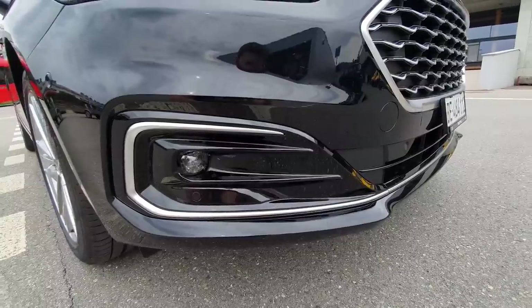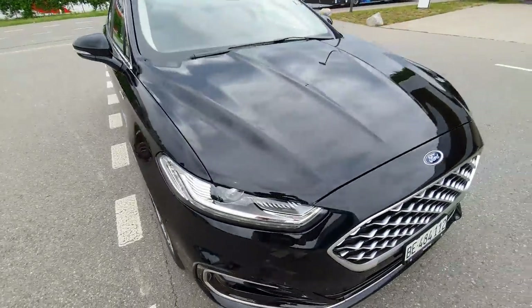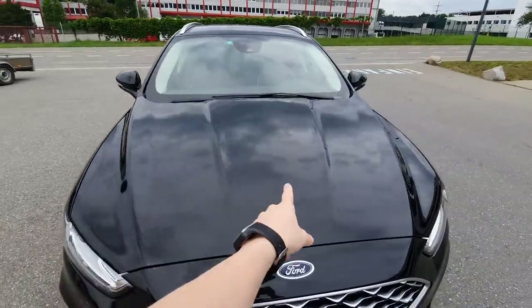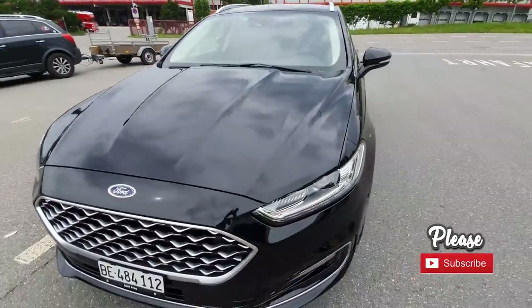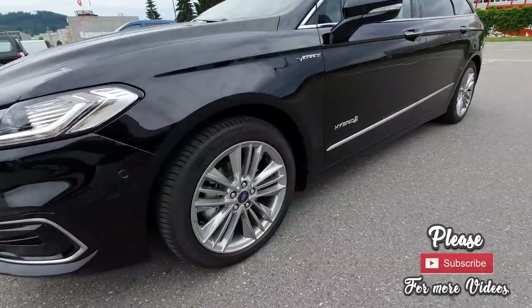We also have chrome design around the fog lamps, which are LED — something really great that you don't find on all cars. Black glossy plastic down there also looks beautiful. I love the hood design and these shapes here on the front; it looks so beautiful and aggressive. The car looks fantastic in my opinion — really beautiful design.